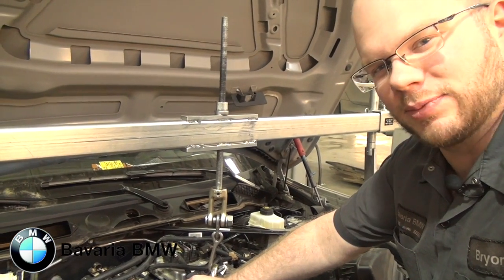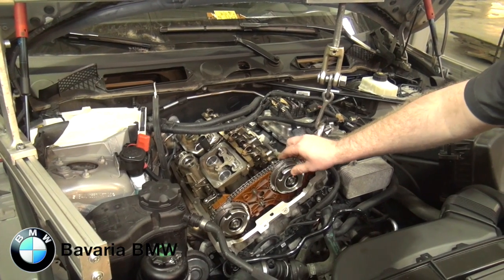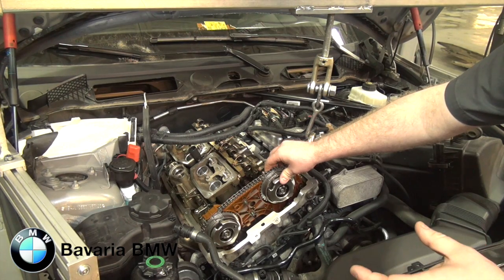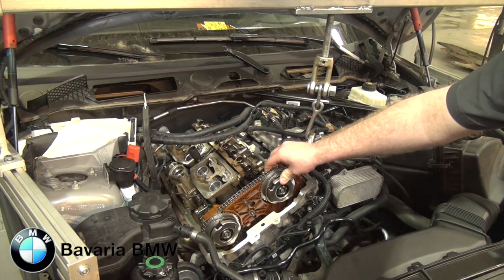This right here is the Vanos adjustment unit, and for the Vanos recall that many of you are having completed, what we'll be doing is taking the bolt connection for the Vanos unit and actually installing stronger screws to improve the durability and the longevity of the Vanos connection itself.